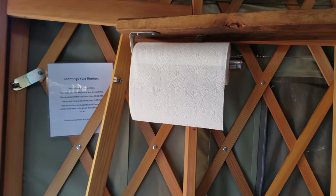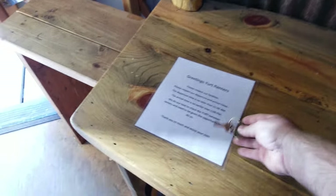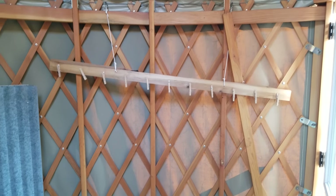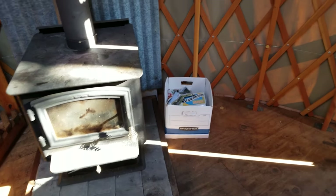These paper towels were here before we got here, along with that little sign and the keys. Over here's a place where you could hang coats and stuff if you'd like — it's a little newspaper box.